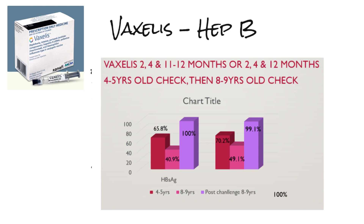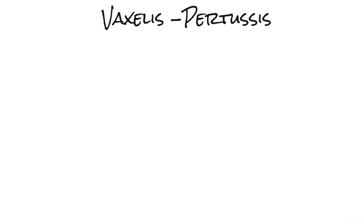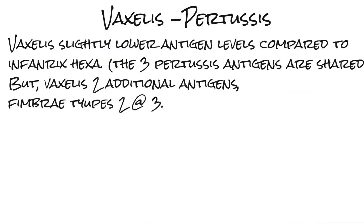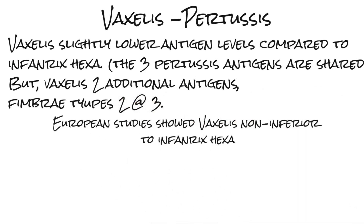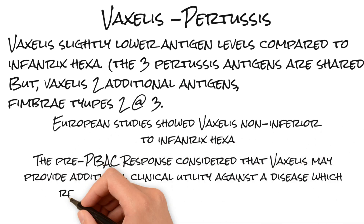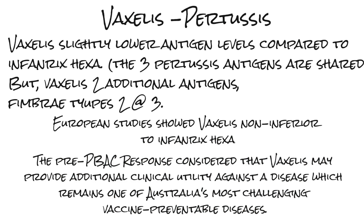So that's showing us there is memory. With respect to pertussis, Vaxalis has slightly lower antigen levels compared to Infranex Hexa. The three pertussis antigens are shared, but Vaxalis has two additional antigens — fimbriae types 2 and 3. European studies show that Vaxalis is non-inferior to Infranex Hexa, so it's fine. The pre-PVAC response considered that Vaxalis may provide additional clinical utility against pertussis, which remains one of Australia's most challenging vaccine-preventable diseases.